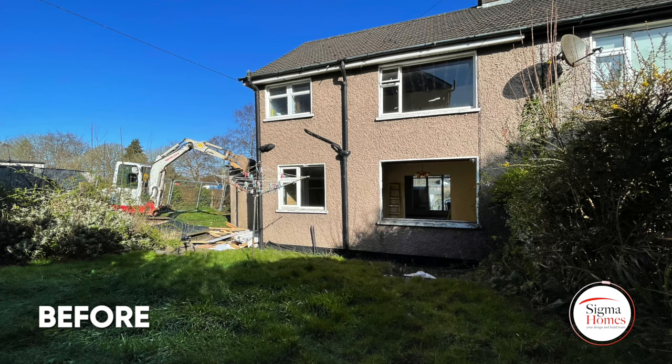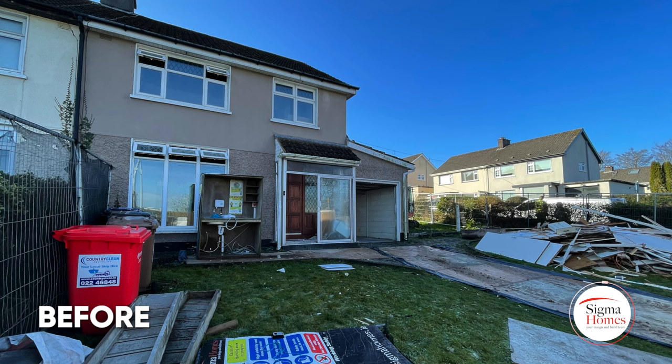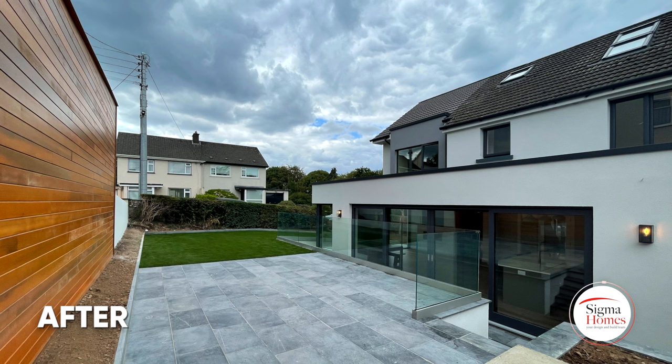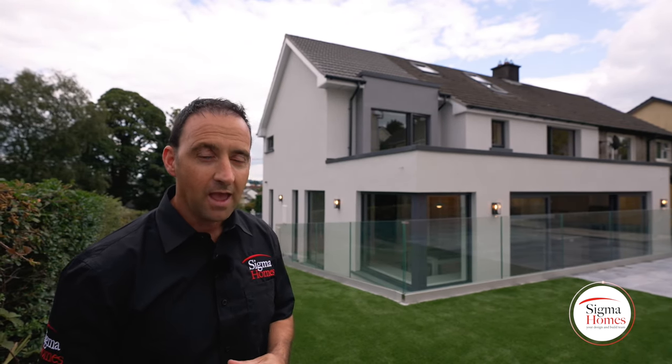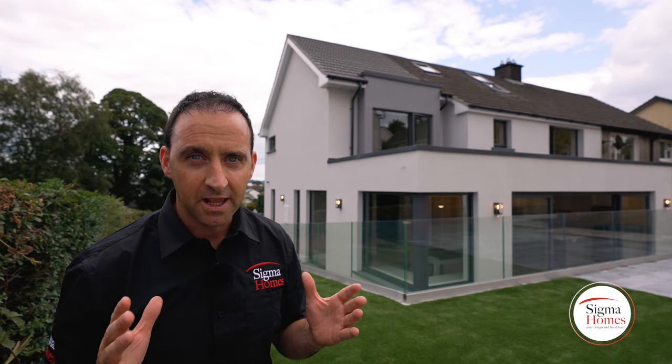That's not without a lot of hard work. I want to say a big special thanks to our homeowners for making all those decisions and choosing all those materials with the Sigma Homes team, and to all the guys that worked on site. There were easily over a hundred different individuals who worked on this project, and I want to say a big special thank you to every single one of you.